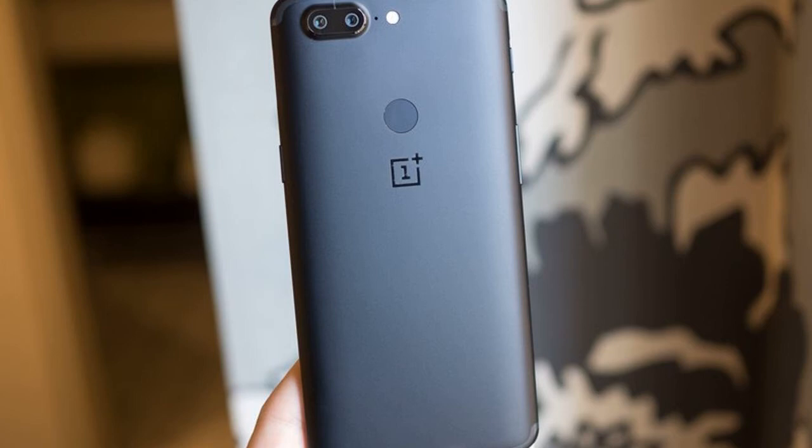Find out if the latest from the flagship killer is worth your dough in Remobble's OnePlus 5T review, and then check out Andrew Martinik's full review right here on Android Central.